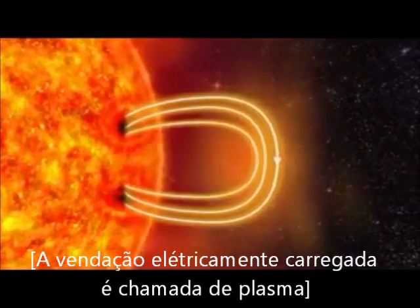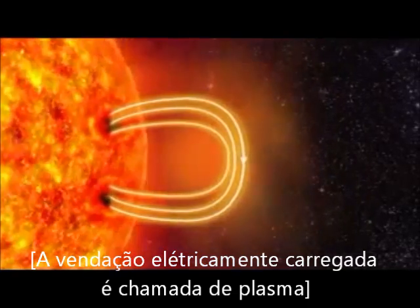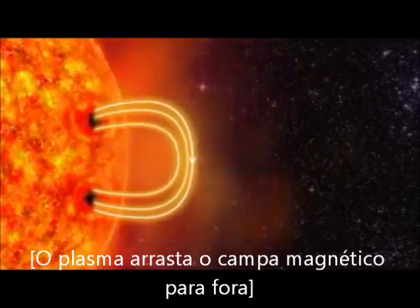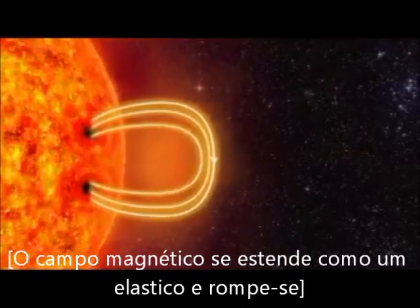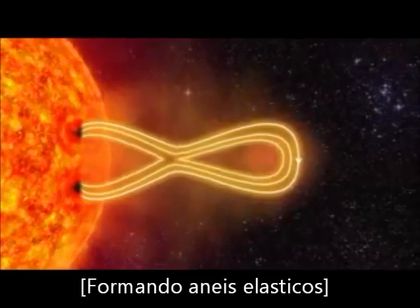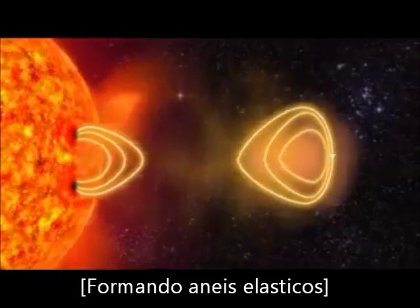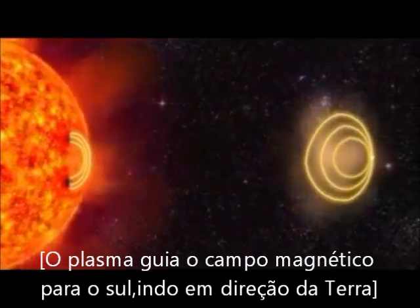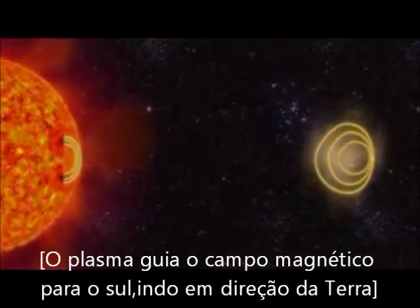The electrically charged gas is called plasma. The plasma drags the magnetic field further outwards, stretching and twisting it like a rubber band — and then the rubber band breaks. Several billion tons of plasma is hurled out from the Sun. This is called a solar storm.